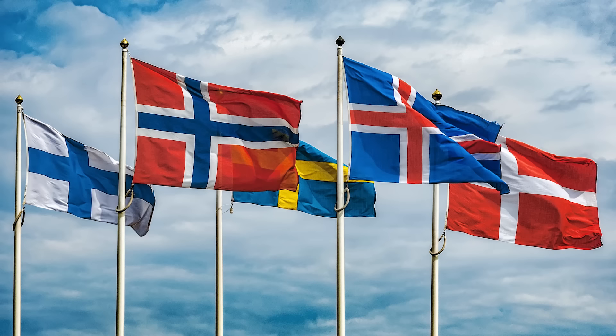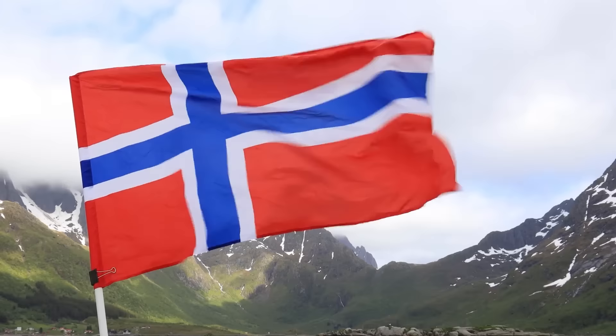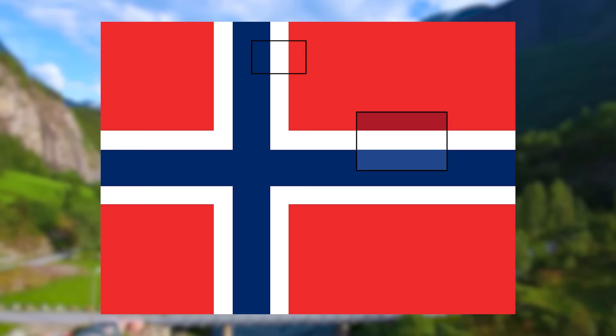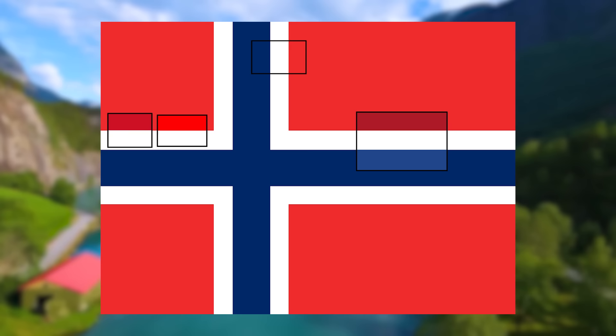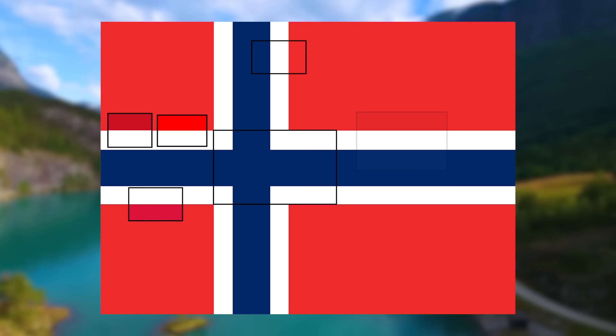One of these flags that is particularly interesting is Norway. It's actually possible to make several other flags of the world using sections of the Norwegian flag. If we take the blue, white and red part, we can make the flag of France. Likewise, from the horizontal part, we can make the flag of the Netherlands. We can also make the flag of Monaco — which of course also means Indonesia. And since the colours are reversed, Poland as well. If we're not too strict about proportions, we can use the Nordic Cross and make the flag of Finland. And probably the most difficult one to spot, the flag of Thailand — making for a total of 8 country flags in one.